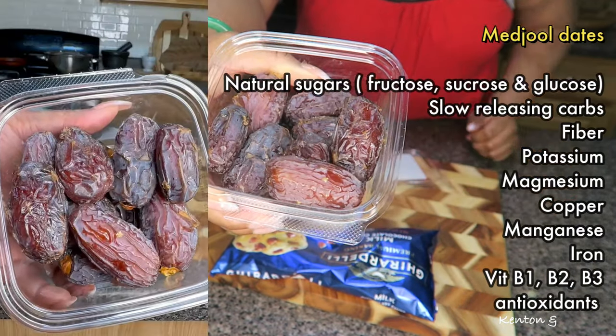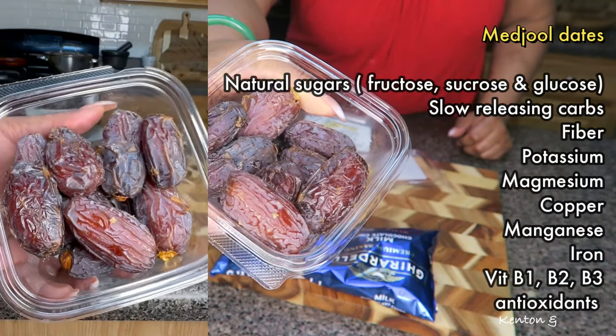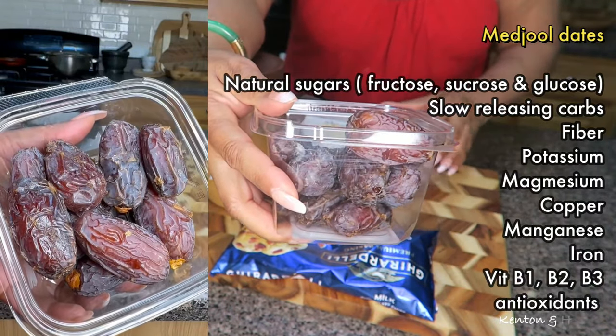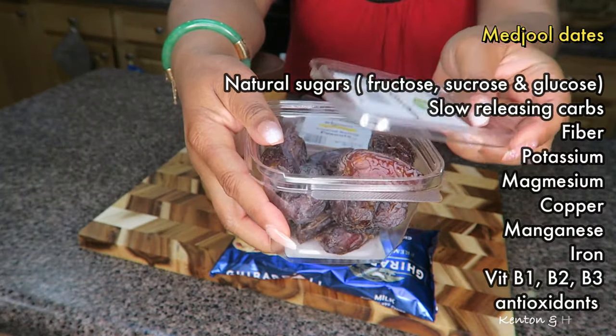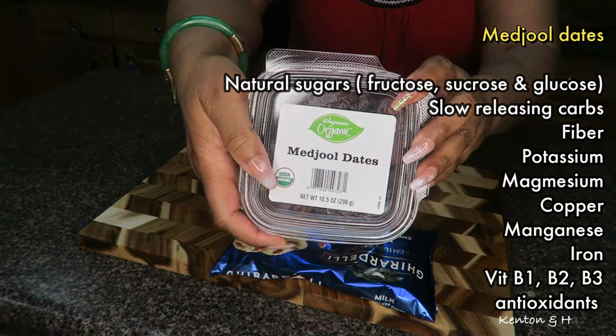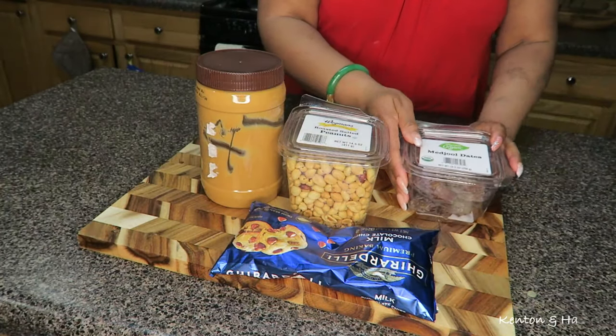Dates are a natural source of sugar. And unlike artificial candy that gives you a rapid surge in blood sugar, they are slow-releasing carbs, providing a consistent stream of energy to the body. Along with fiber, they also provide lots of vitamins, minerals, and antioxidants. They're actually quite good for you.